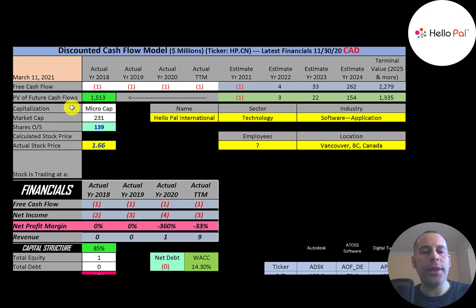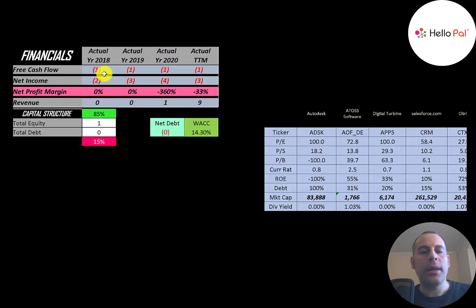Let's get started with the model. This is a micro-cap company with a 231 million market cap, trading at $1.66 a share with 139 million shares outstanding. The way you value a company is you estimate the free cash flows into the future and then discount those numbers back to today's value. Free cash flow is cash flow from operations minus capital expenditures.